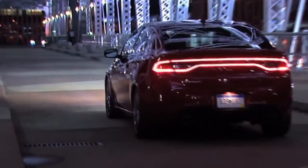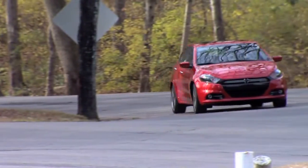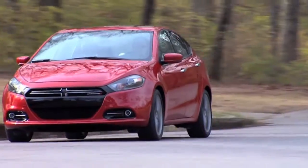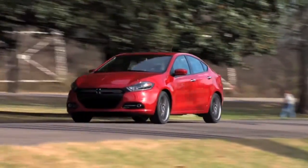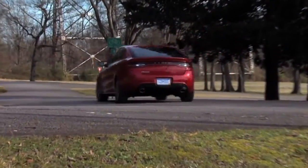The Dodge Dart redefines performance by providing the most diverse powertrain lineup in its class. Choose from a new 16-valve 2.0-liter Tiger Shark, a 16-valve 1.4-liter multi-air intercooled turbo, and a new 16-valve 2.4-liter 184-horsepower Tiger Shark multi-air four-cylinder engine.